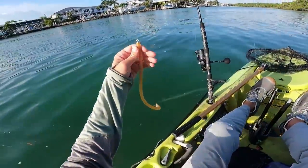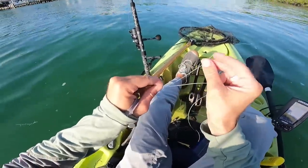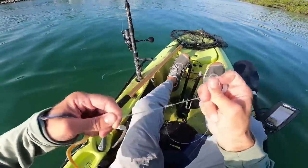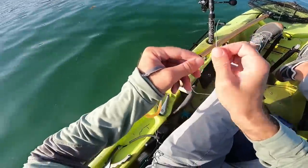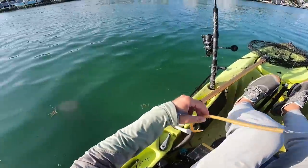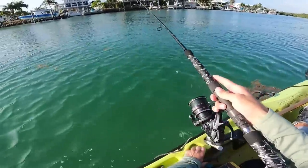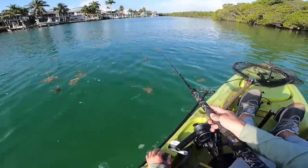Right here I have this tube lure that I made and I'm just going to single uni knot it on. Pull it down tight. Let's throw it out there. I'm going to try trolling a couple miles with this out behind the kayak. With this we may be able to see if there's any really big barracudas up this way.